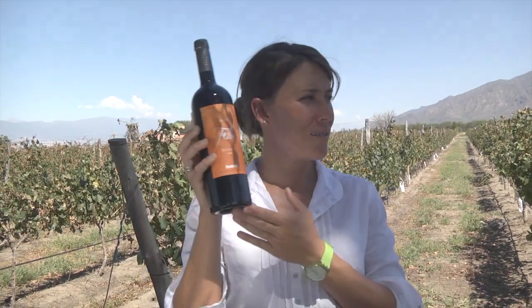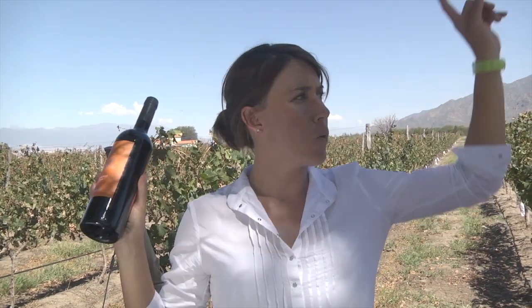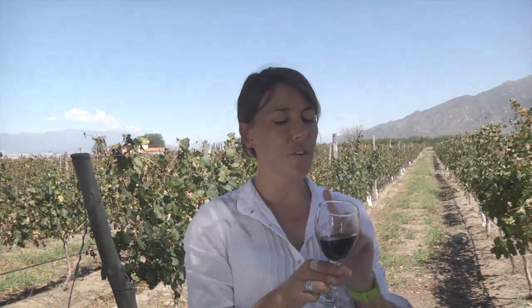This is Felix. It's a 100% Malbec. The winery is the one in front of La Estancia — it's called Felix Lavaque. This is a very well done and very well kept wine.